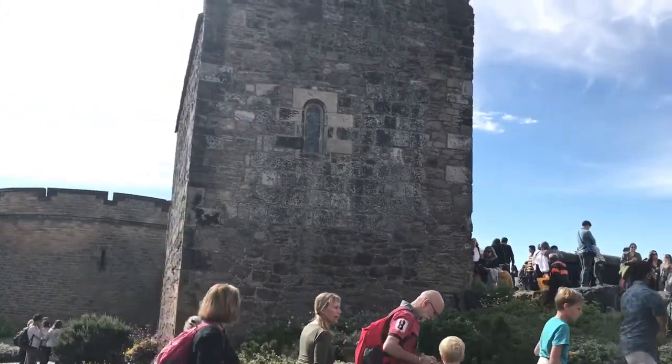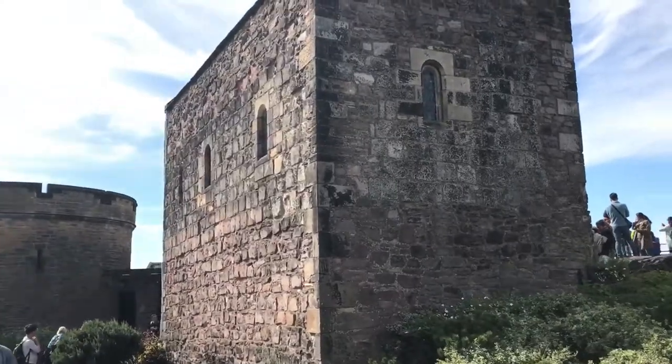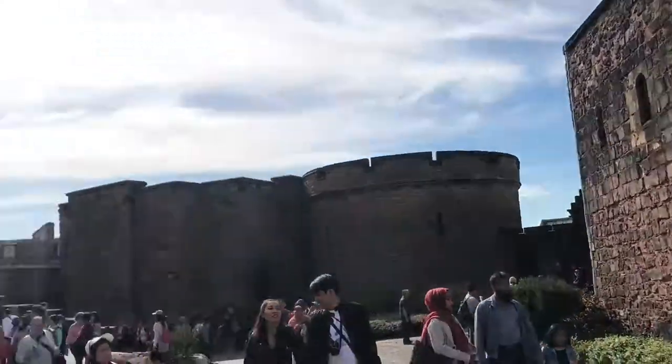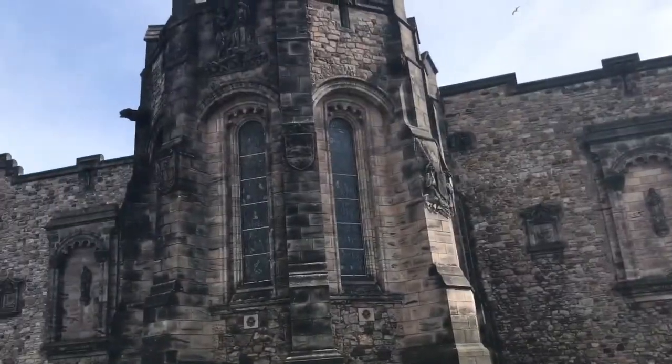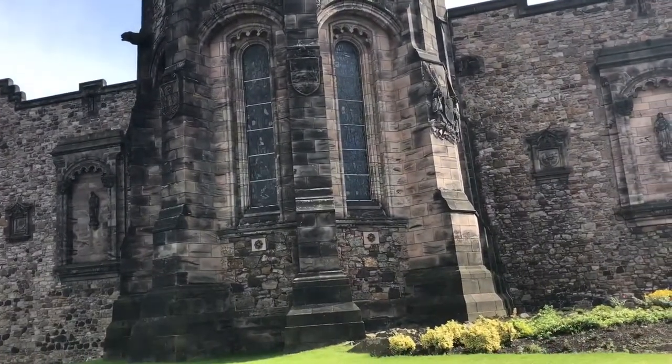Right there is St Margaret's Chapel, the oldest part of Edinburgh Castle — it's over 800 years old. Right next to it is the newest part: the War Memorial, built about 100 years ago to commemorate the First World War.